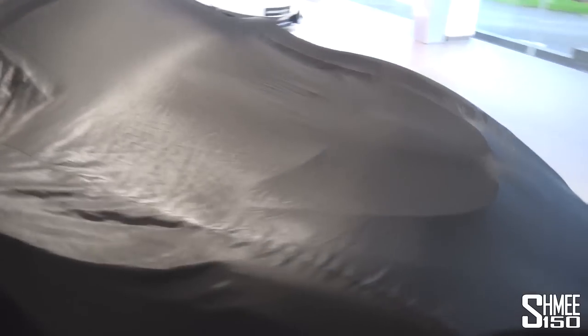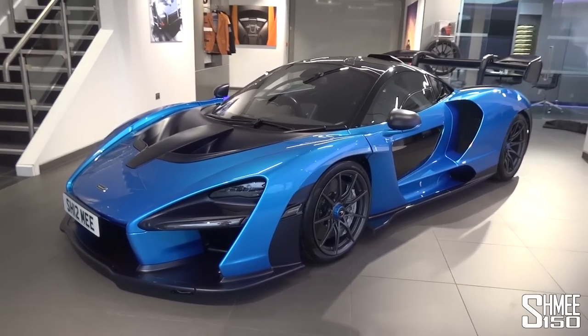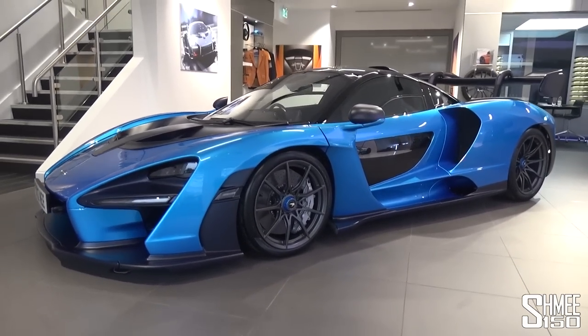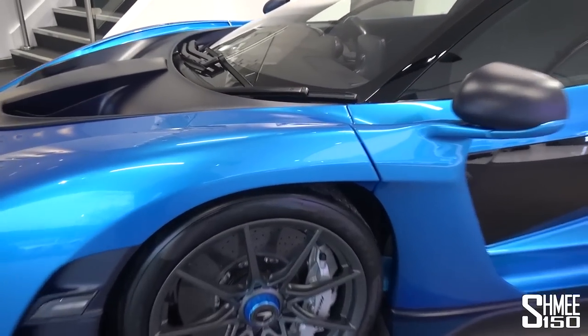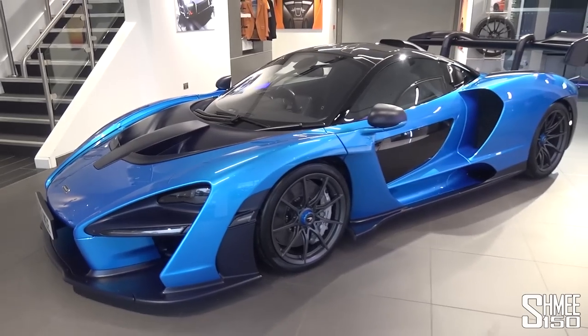So let me head around to the other side for the big reveal. Pulling back the silk sheet to reveal the Senna here in the showroom — MSO Cerulean Blue is back, matching that paint mould. The car is sitting in race mode and it is so low down to the ground. The tyres are completely up in the arches and the aero on the Senna — every time, I mean — it's so, so crazy.